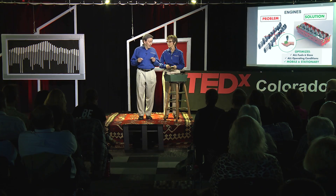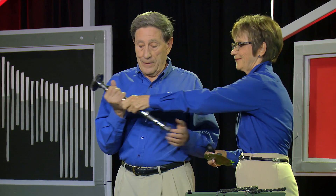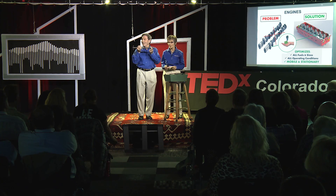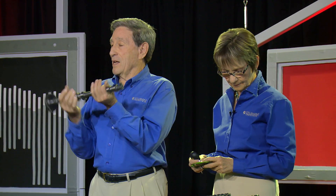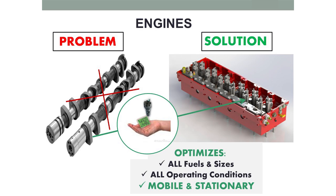Now, this is a camshaft. It's the part of conventional engines that does the controls, but it's mechanical — so it can never change. That's the big problem. We need flexibility, a way of using intelligence so we don't do things that don't make sense.